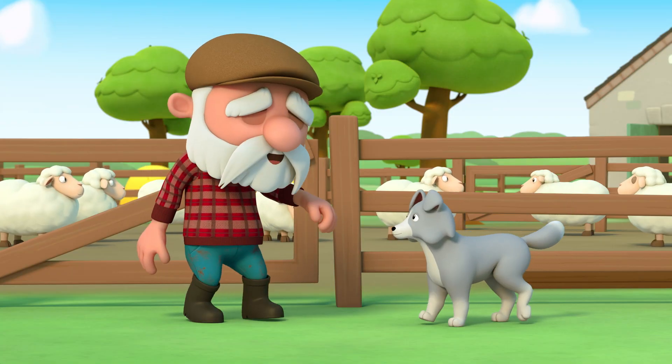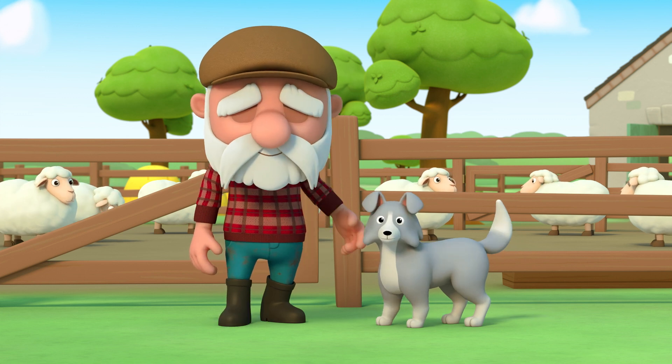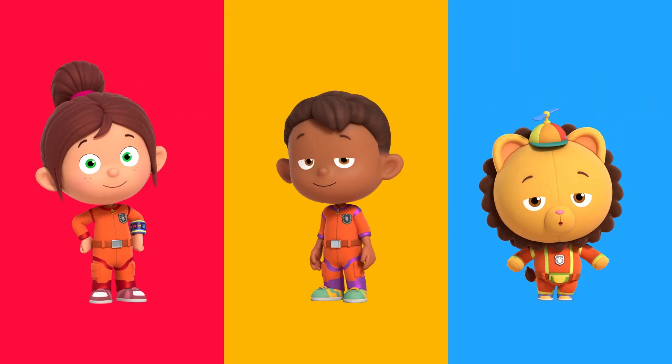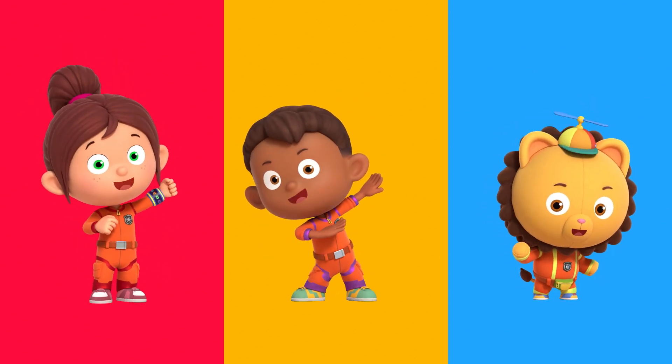Well done, Wolfie. Now time to get those cows here. Three, two, one, problem gone. Thanks, Numero Squad. No problem, Farmer Haywire. You can always count on Numero Squad.